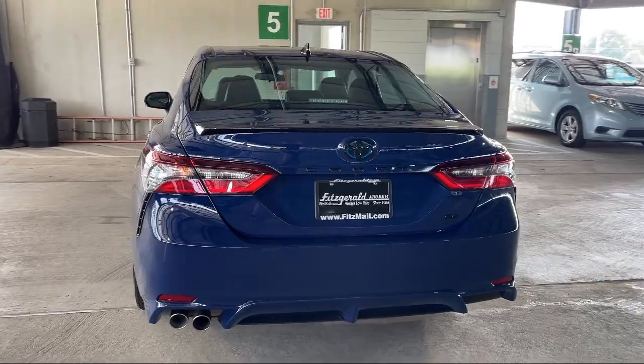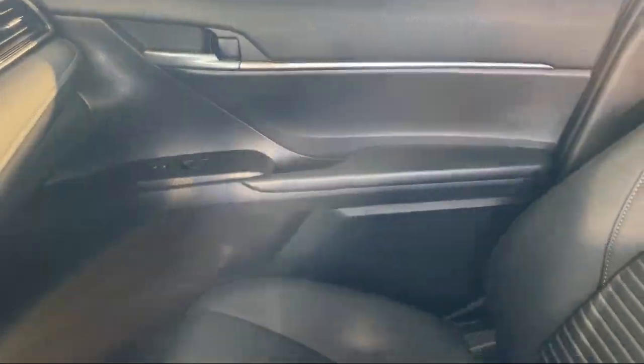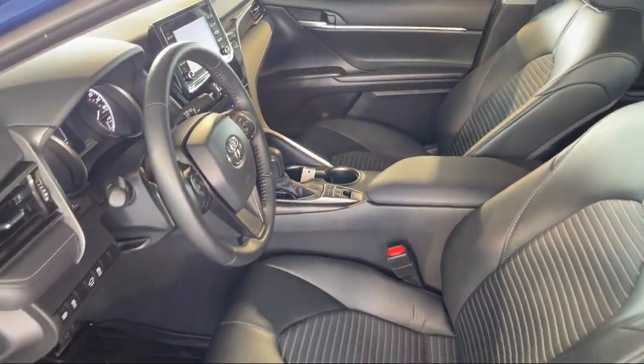Lane deviation sensors, auxiliary audio input for iPhone and iPod, leather-trimmed steering wheel, and has less than 20,000 miles on the odometer.